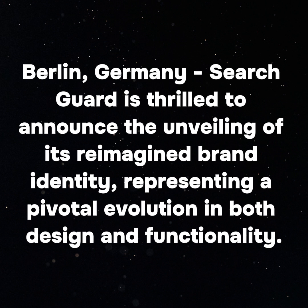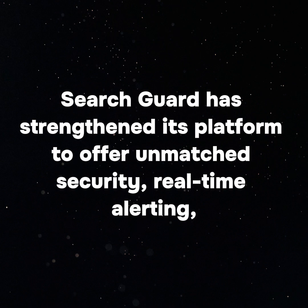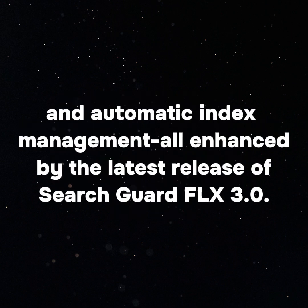Berlin, Germany — SearchGuard is thrilled to announce the unveiling of its reimagined brand identity, representing a pivotal evolution in both design and functionality. Along with a sleeker, modernized logo that stays true to its iconic helmet symbol, SearchGuard has strengthened its platform to offer unmatched security, real-time alerting, and automatic index management — all enhanced by the latest release of SearchGuard FLX 3.0.